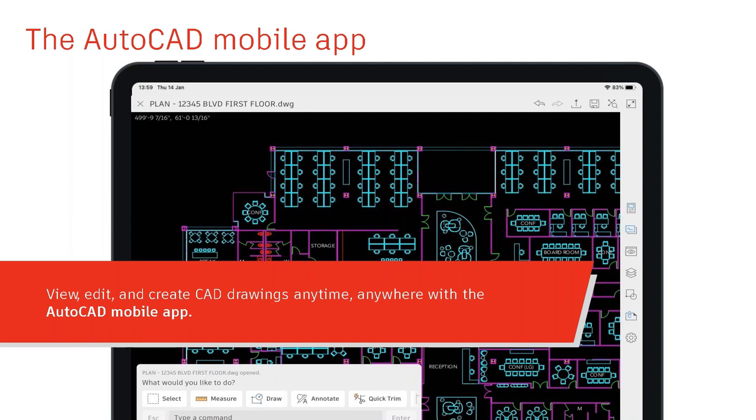The AutoCAD mobile app is not just a viewer—you can actually edit and create with those mobile applications. It's not the friendliest environment on a cell phone, but on a tablet with a stylus, things get much easier. On a cell phone you still have full access as though you were on the tablet or computer.